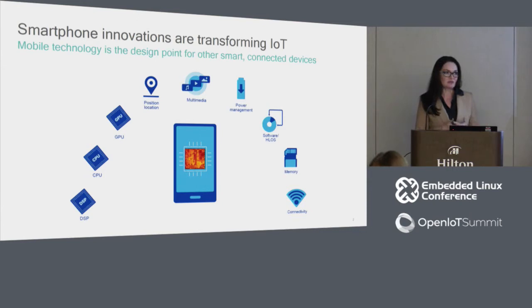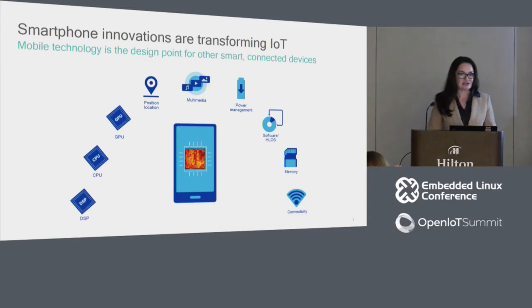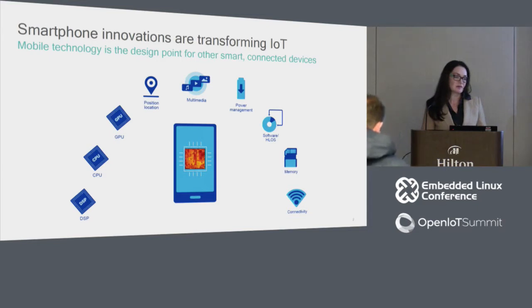We all know IoT industries, embedded computing industries, and mass market are all looking to create smart connected devices. Where do we best look for technologies that are already proven, have unparalleled scale, integrated capabilities, and rapid development cycles? The answer is mobile. Smartphone technology delivers digital signal processing, fast CPUs, GPU, integrated GPS, Wi-Fi and Bluetooth connectivity, optimized multimedia performance, power management, small memory size, and support for various operating systems.